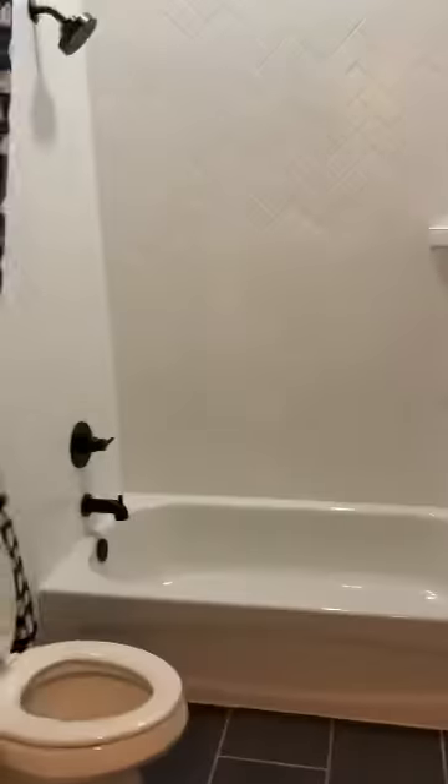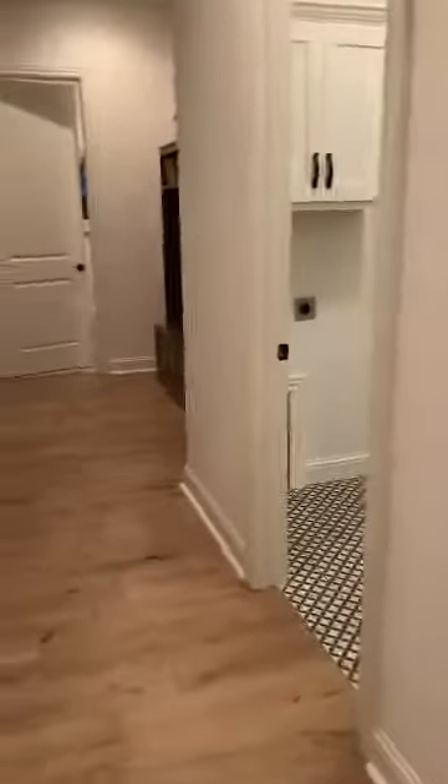Here you have the guest bath, a place to store some storage. Here you have the laundry section, and then some more storage space. Here you have bathroom number two, full. This is another bedroom — bedroom two with storage.